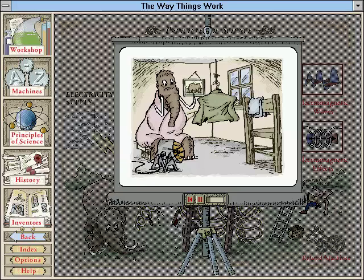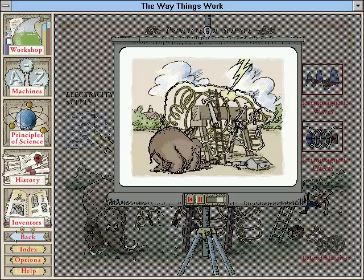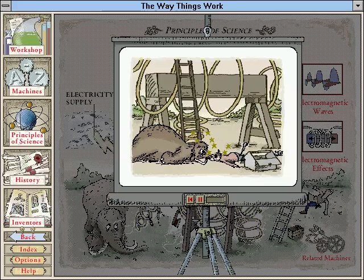During the construction, a thunderstorm swept overhead and a bolt of lightning hit the metal dryer. The blacksmith's tools flew through the air and attached themselves to the clothes dryer, dropping to the floor when the lightning had passed. Both blacksmith and mammoth were overwhelmed by the experience.